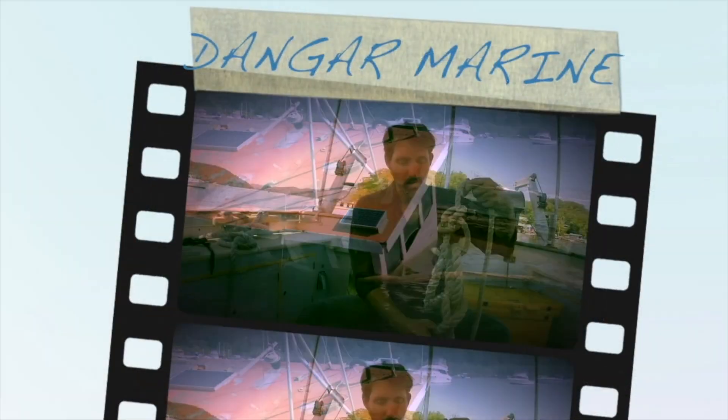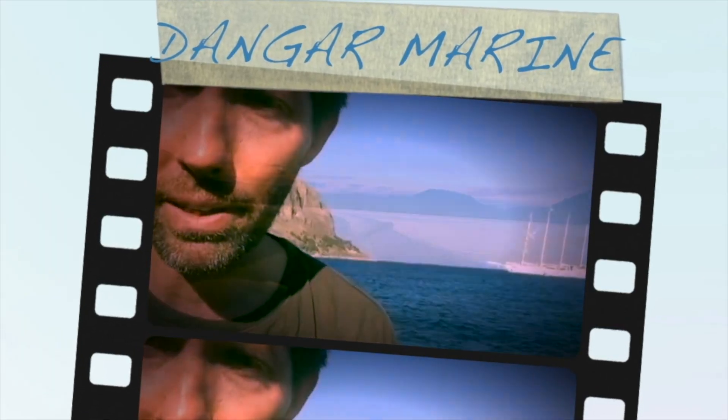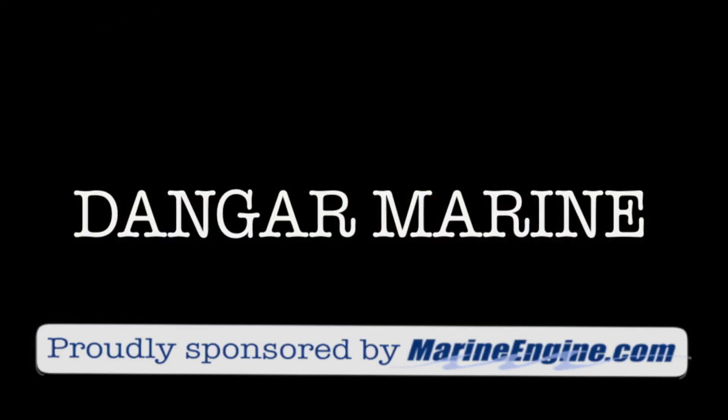Hey there, Dane Gastu here. Today's video is all about AIS and is proudly sponsored by MarineEngine.com. Every now and then boats will bump into each other, and that's why AIS, or the Automatic Identification System, was invented.